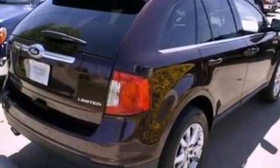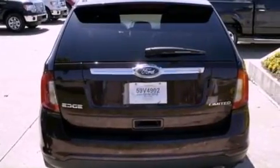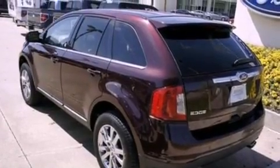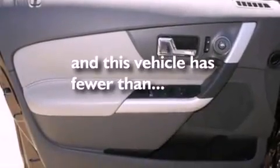The following features are also included: memory settings for the seat's positions so you can recall your favorite alignment with the push of one button, cruise control, an auto-dimming rear-view mirror, leather seats, a rear spoiler, privacy glass, an anti-lock braking system, side curtain airbags, front and rear reading lights, and this vehicle has fewer than 34,000 miles on the odometer.